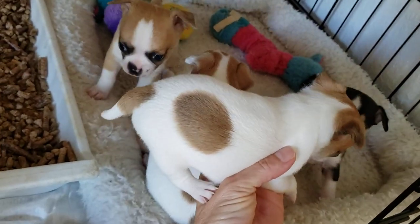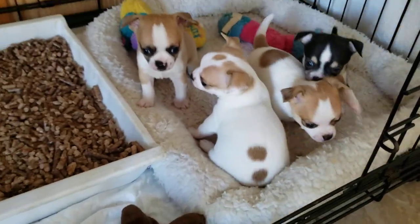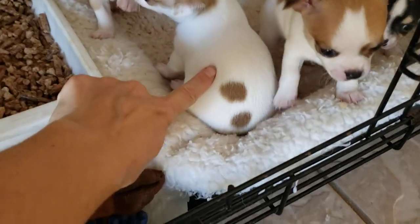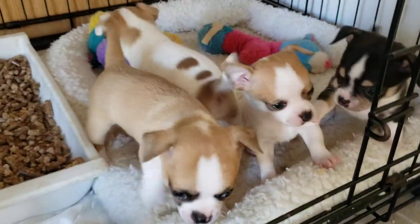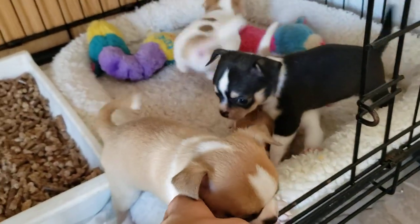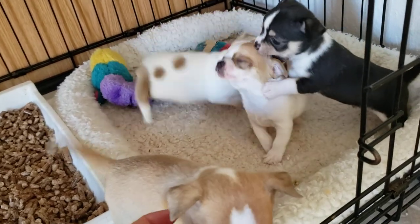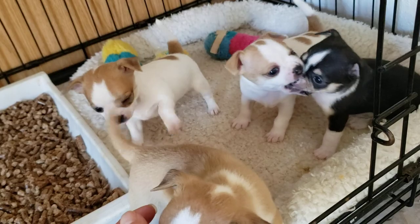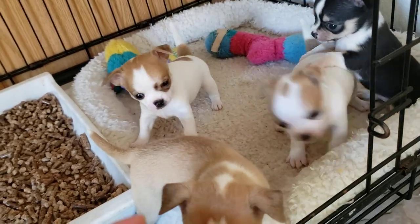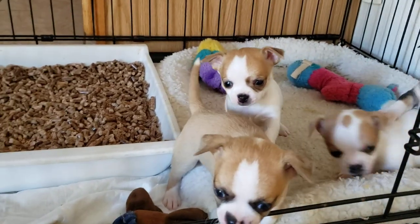Micah has nicknames for them and I don't remember which one is which, but one of them he calls dice — probably this one. Anyway, three boys and one girl, starting to get more playful and more interesting to look at, and starting to learn to use the litter box.